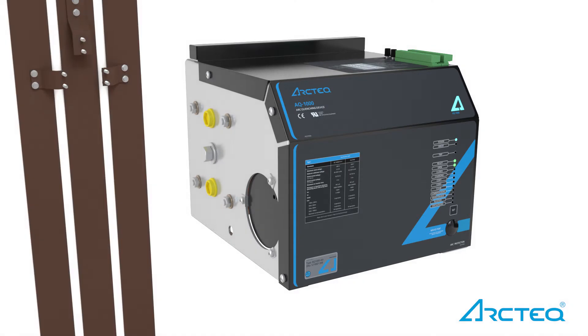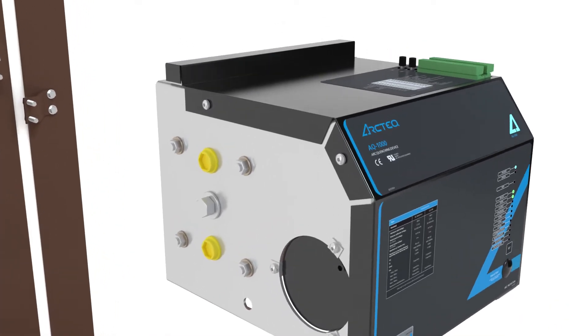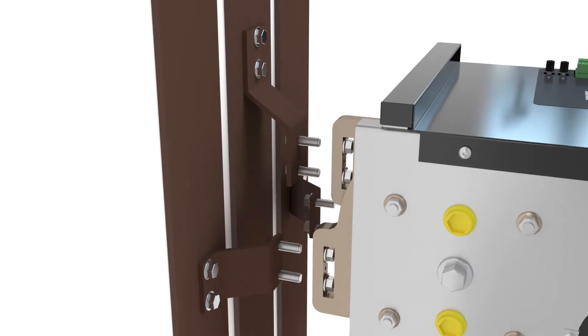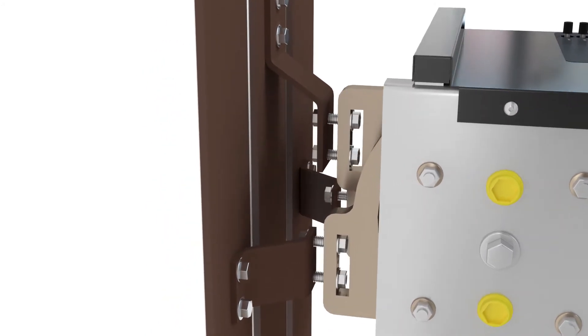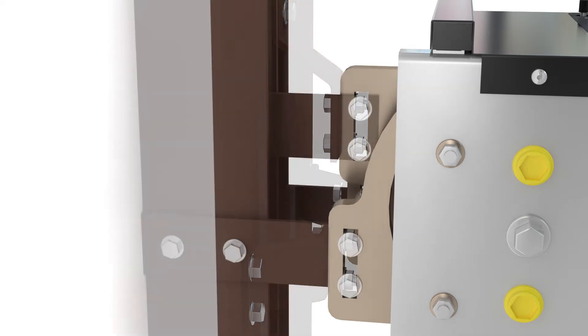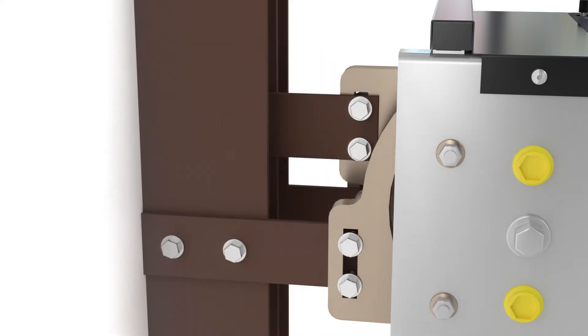The AQ1000 can be applied to protect any system with up to 100 kA and 690 V rated equipment. The arc quenching device is bolted to the bus bars in the most practical location, typically close to the main circuit breaker.